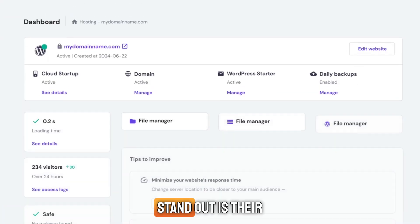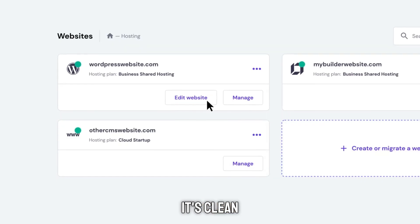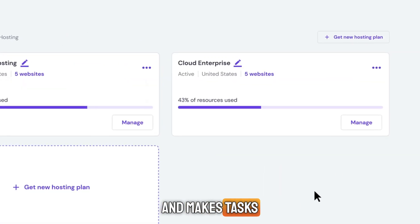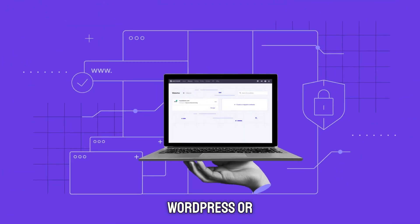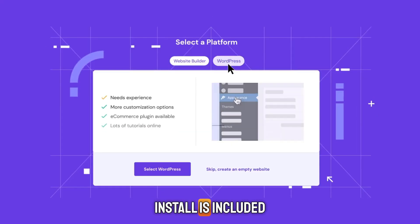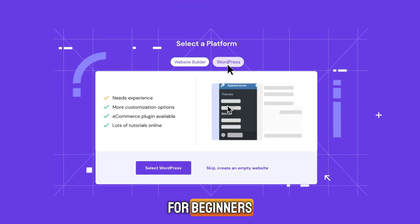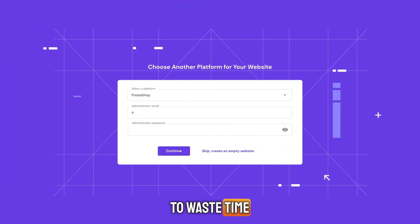One of the things that makes Hostinger stand out is their custom dashboard called HPanel. It's clean, easy to navigate, and makes tasks like installing WordPress or managing email simple and fast. One-click WordPress install is included in every plan, making Hostinger hosting perfect for beginners or anyone who doesn't want to waste time on technical stuff.